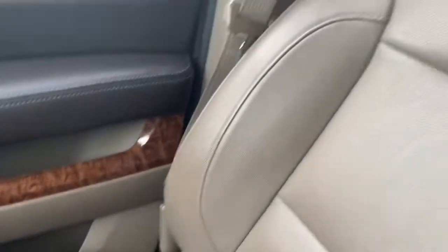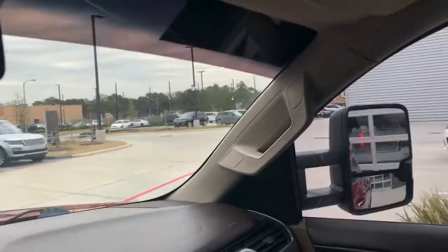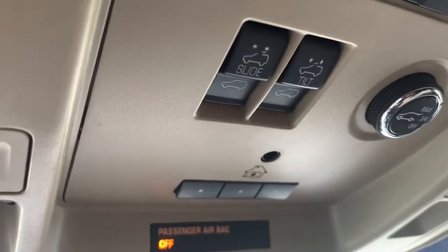Passenger side is in way better shape — you don't see any wear at all in that bolster there. Probably primarily a single person driving. Looks like it was garage-kept — see where they had the garage door opener stuck up there.